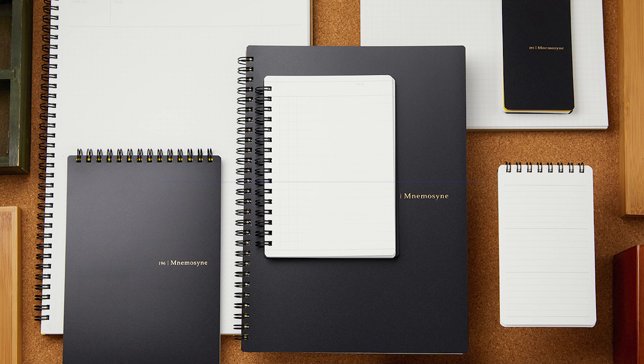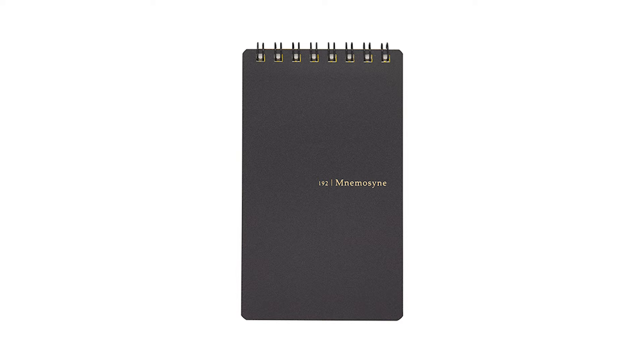My personal favorite paper brand is Maruman Mnemosyne. There's a tiny bit of additional formatting and structure printed on many of their pages, but not so much that it restricts your writing freedom in any way. They also have a ton of great pocket sizes that are a little more unique for on-the-go note-taking — great performance all around too.